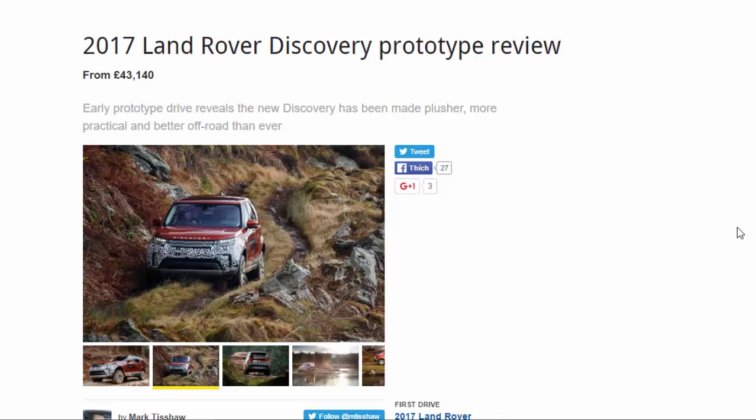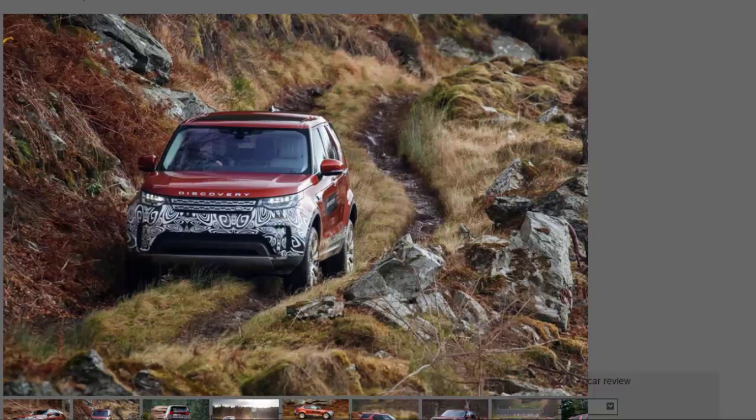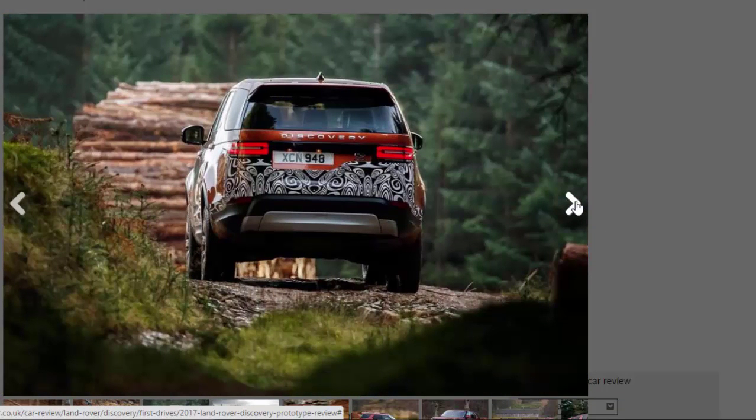The new Land Rover Discovery has a whiff of Range Rover about it, which should come as no surprise given that it shares its underpinnings with the Range Rover and Range Rover Sport. When you see a Range Rover next to the new Discovery, sit in the respective cabins, look at the price lists, and go for an off-road drive as we have been doing in a late prototype in Scotland, those first impressions are only reinforced.